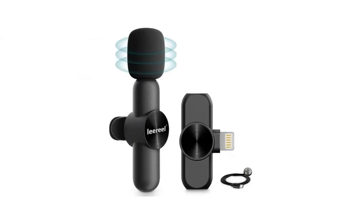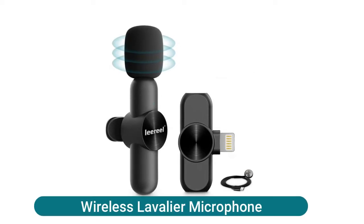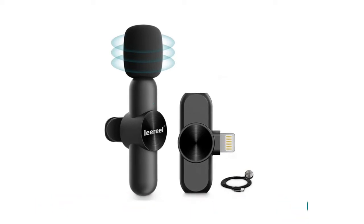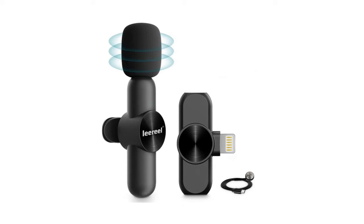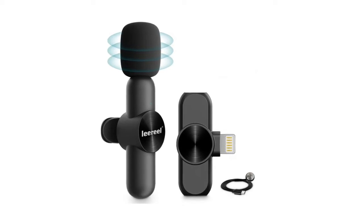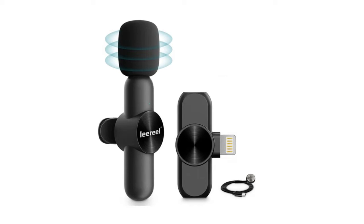If you want to know more about this item, you can follow the video description. This wireless lavalier microphone has a built-in smart chip to achieve three-level noise reduction. You can select different levels according to the environment, whether you are in a quiet indoor or noisy outdoor setting, and adjust through the microphone.